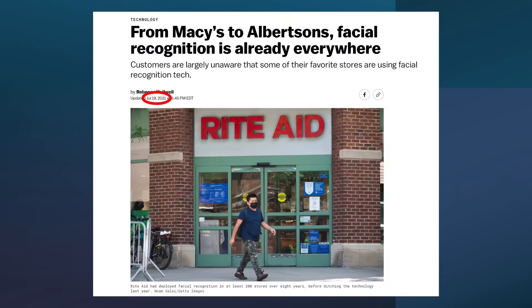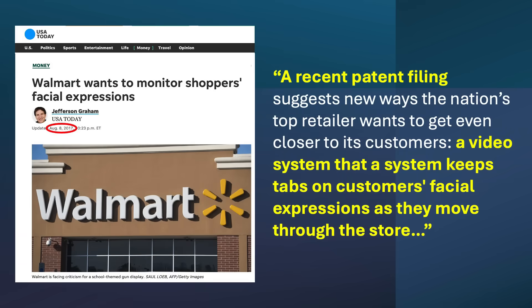But Kroger was not alone. A 2021 article in Vox discussed how retailers from Macy's to Albertsons are also using facial recognition, often without the customer's knowledge or consent. And not to be outdone on the creepiness scale, in 2017, Walmart filed a patent application on their plan to not just use cameras to recognize customers, but to read their facial expressions in an attempt to read their minds regarding customer satisfaction.